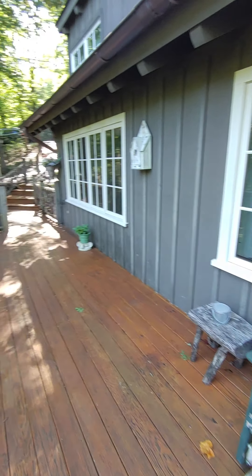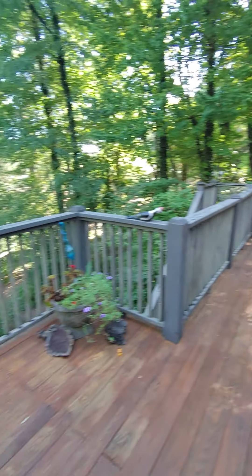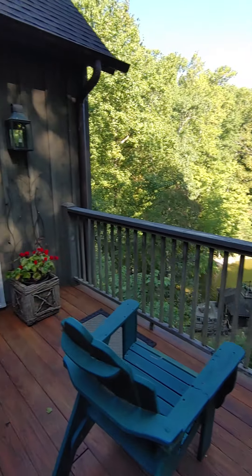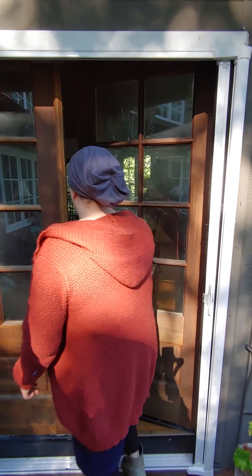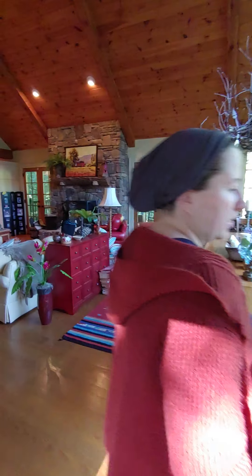There's a nice big deck up here and also a back deck. There's actually an upper and then technically two lower decks as well.